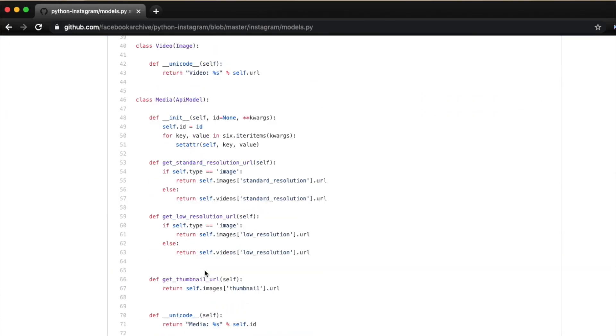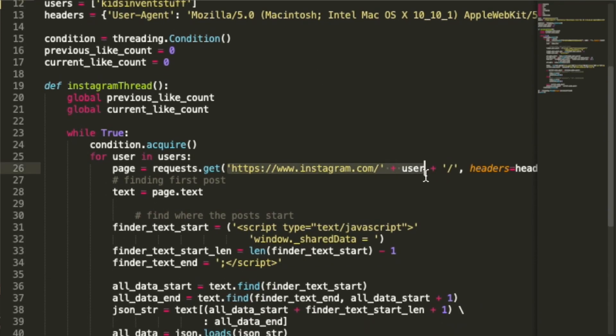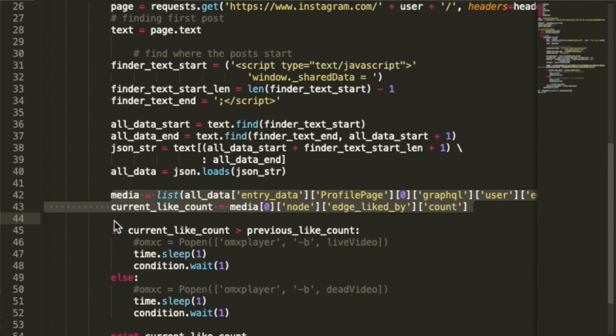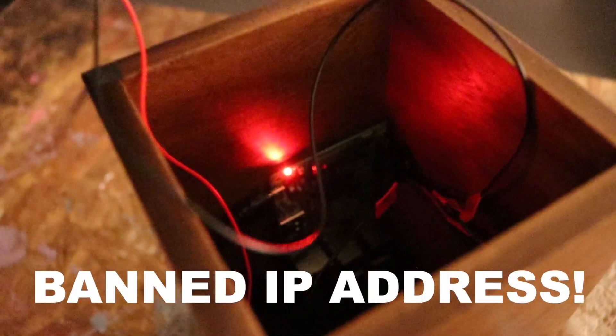There is an official Instagram API which you can use to do exactly the same thing, but I didn't want to give away the surprise and ask them for their credentials or make an authorized app. So I had to scrape the Instagram page and find the data I need — how many likes they have on their latest post — and then if they get a new like, that triggers the light bulb to light up.